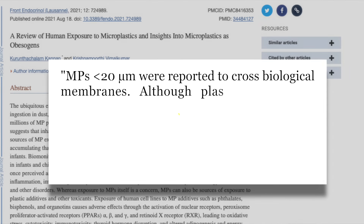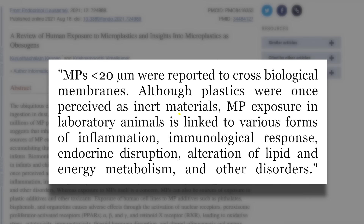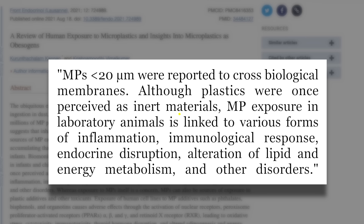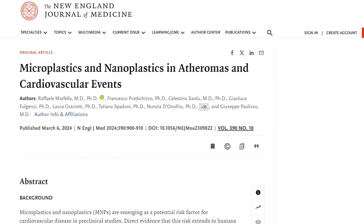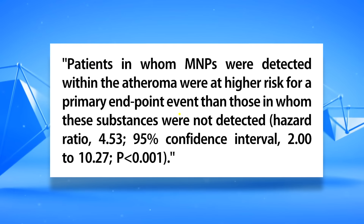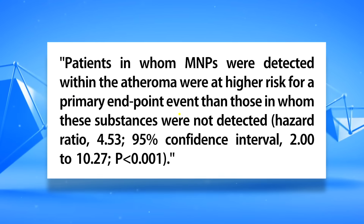In terms of how dangerous microplastics are — whether it's the physical abrasion or some type of chemical reaction happening within our body — we can look at an overview from one study. Microplastics under a certain size can cross membranes in our body and have been linked to inflammation, immune response, hormone disruption, cholesterol alteration, and more. A recent study from the New England Journal of Medicine looking at heart attack, stroke, and overall death in people with plaques found that those with microplastics in their plaques had four and a half times the risk of those events.